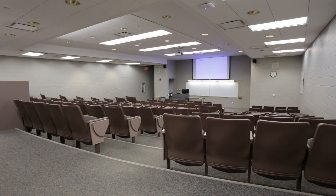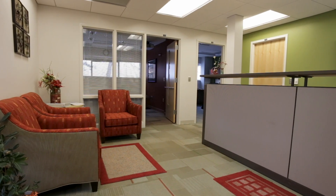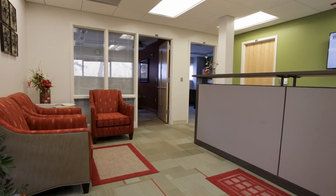This floor has a large lecture hall and classroom space. The Dairy Science Department is located on this floor. Alfred Dairy Science Hall is also connected to the Davis Dairy Plant through the main level.